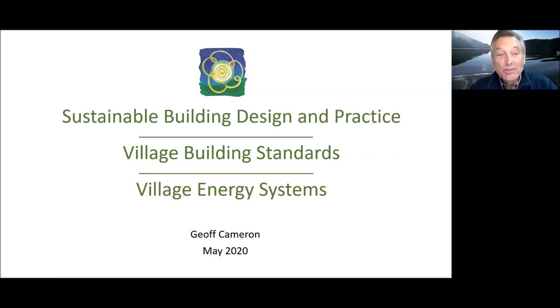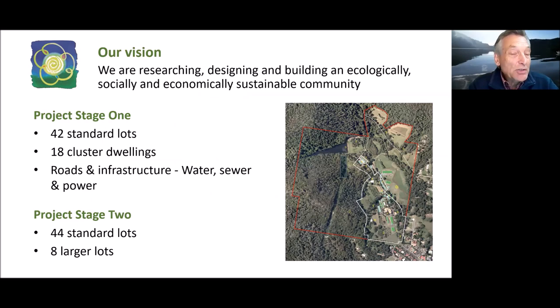Welcome to Narara Ecovillage — sustainable building design and practice, village building standards, and village energy systems. I'm Jeff Cameron. I've been involved in Narara Ecovillage for many years. I've recently finished building my house in the village — a hempcrete sustainable building — and my official title is Head of the Water and Sewer Utility. Narara Ecovillage's vision is researching, designing, and building a truly ecologically and economically sustainable community.